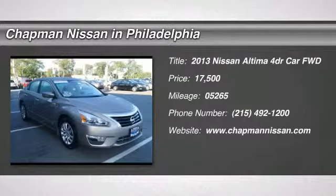CVT is Tronic. There's no substitute for a Nissan. Here it is.